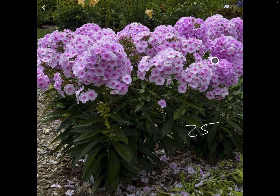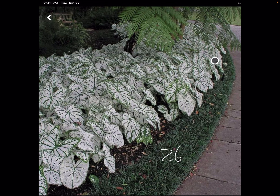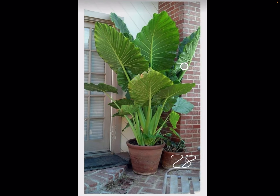This is a summer bloomer — Phlox Paniculata, number 25. Number 26, this is Caladium. It's an annual. It will not come back, but you get a lot of color for your money. This is Gallardia right here, number 27.